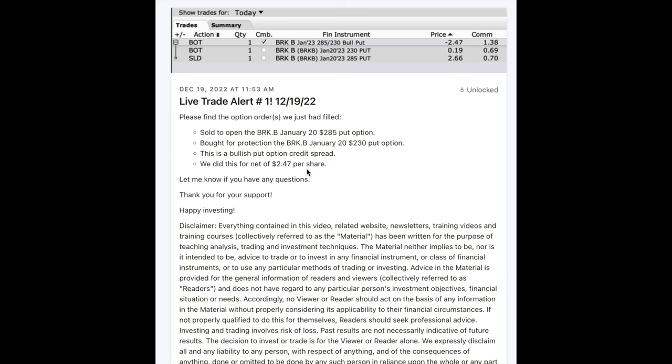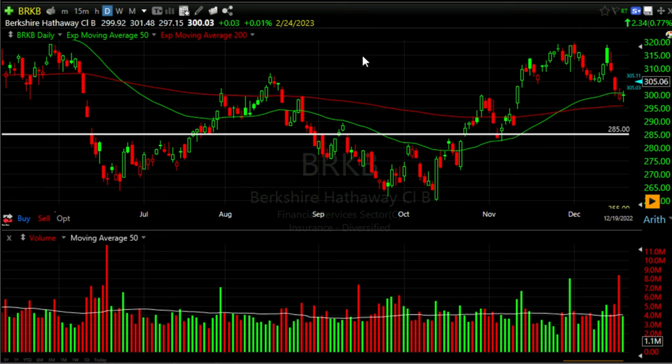Here you see a bullish put credit spread we did in Berkshire Hathaway, ticker symbol BRK-B. We sold to open the Berkshire Hathaway January 20th $285 put option, and we bought for protection the January 20th $230 put option. For this spread, we pocketed $2.47 per share.